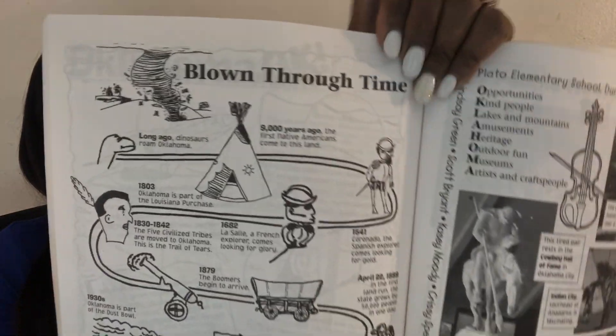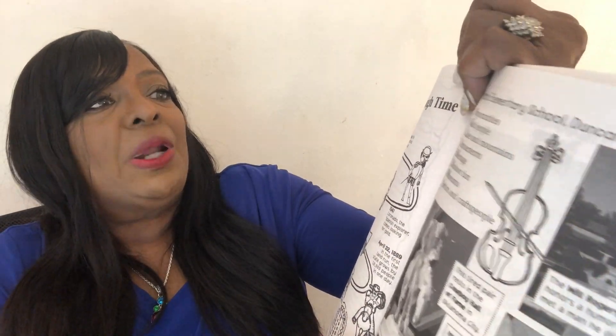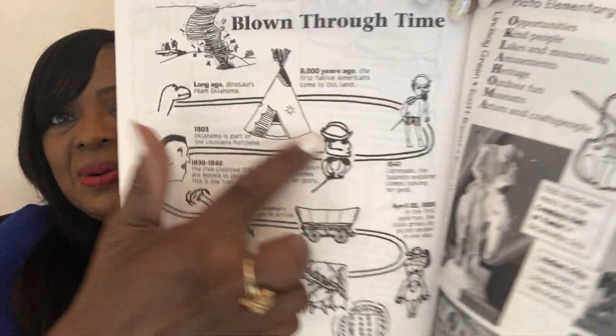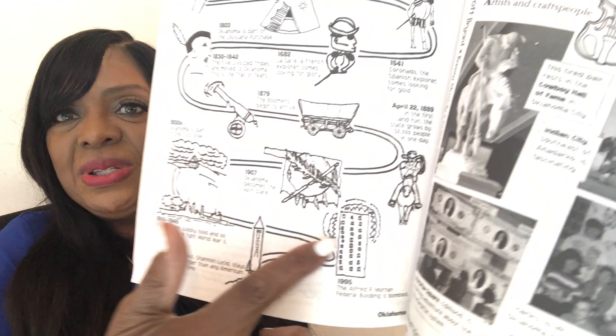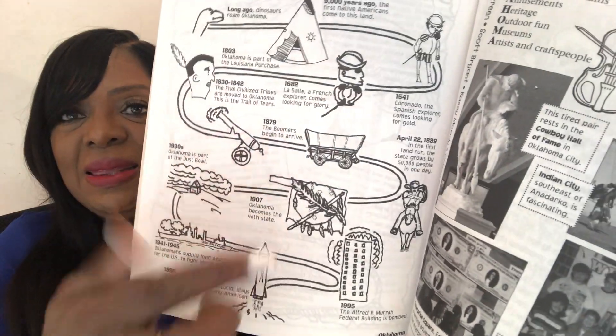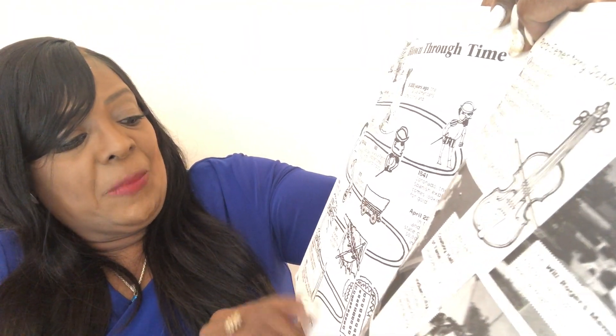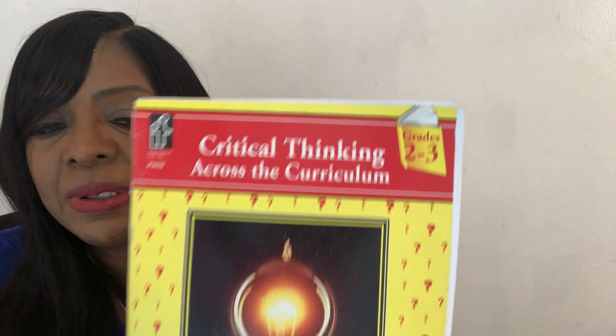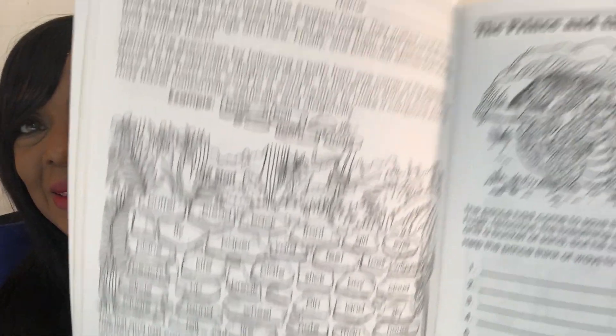For example, this title says 'Blown Through Time,' and it actually shows you how to make a timeline. They have pictures that represent that time period, starting back 9,000 years ago and down here with the space rocket. I like to pull out critical thinking books to challenge the student. These can be quite challenging, but the critical thinking skills are really good as well. I always love these extra challenging workbooks.